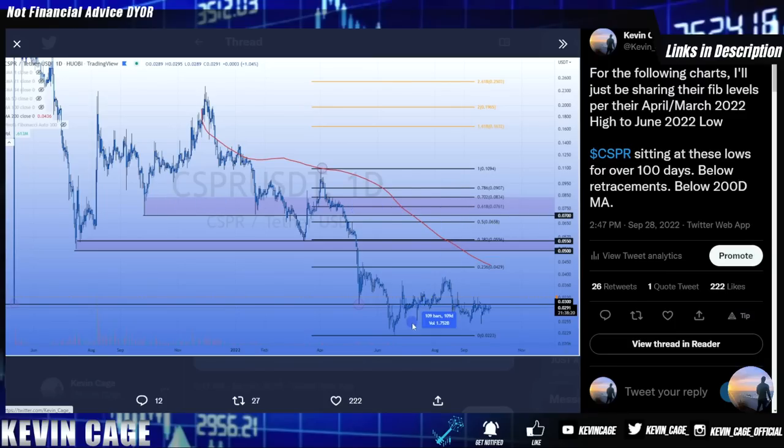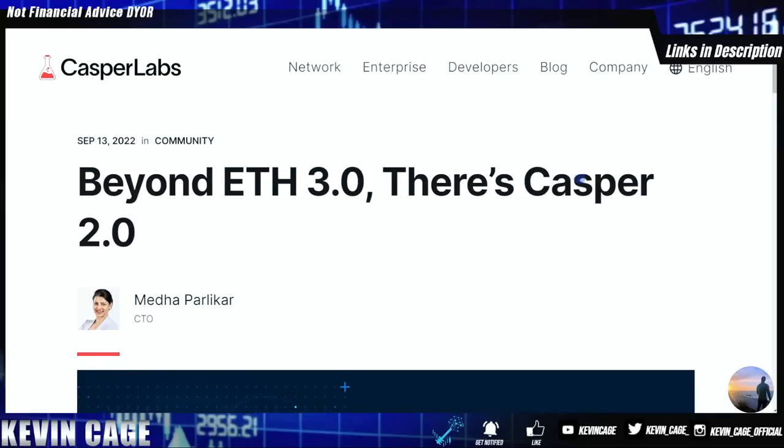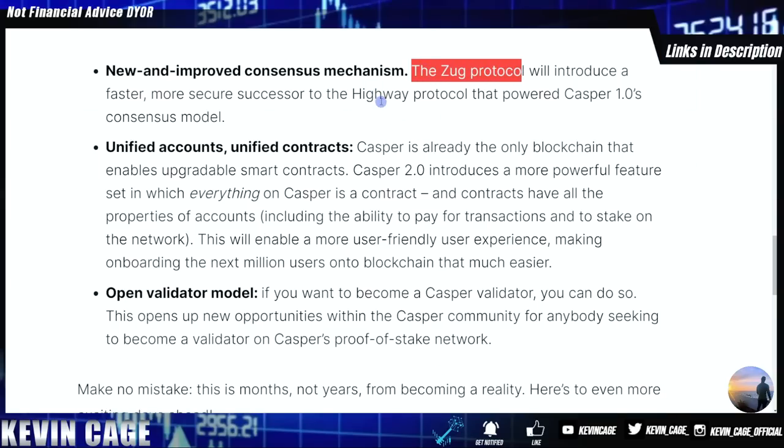QNT did a very strong V-shaped recovery since June, pumping 460% from the low, whereas Casper is just up about 100%. If Casper did the exact same thing — highly improbable — it would reach the 1.618 Fibonacci level, which would be equivalent to 16 cents for Casper. I tweeted this side-by-side showing that exact zone for Casper versus QNT using the March-April high, both coming up to the 3-to-Fibonacci retracement and back-testing that previous level, also surpassing the 200-day moving average.